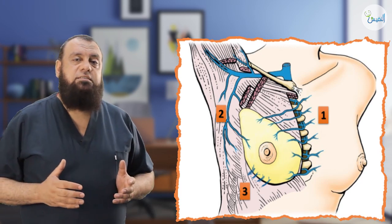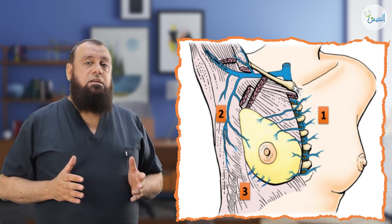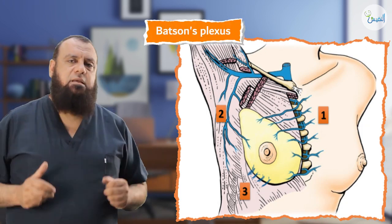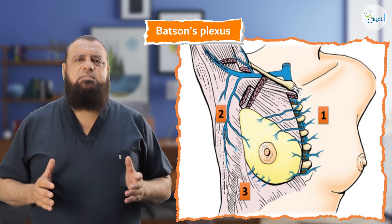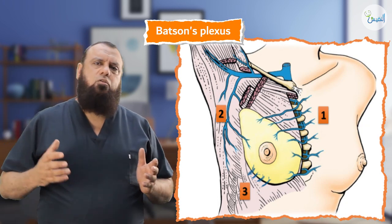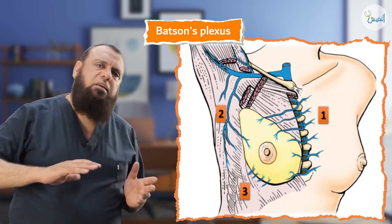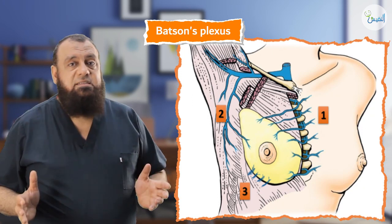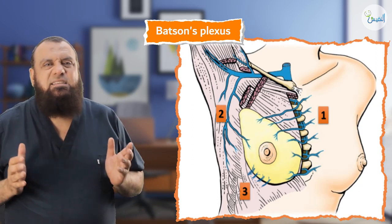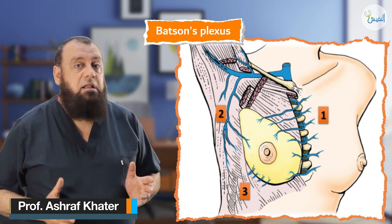The posterior intercostal veins have a surgical importance. They drain into the pre-vertebral plexus, what we call Batson's plexus. The veins of this plexus are valveless, so malignancy from the breast can cross to this plexus and go into the systemic circulation, accounting for brain metastasis, bony metastasis, or blood metastasis, by escaping through Batson's plexus, or the pre-vertebral plexus of veins, which drains into the azygous vein later on.